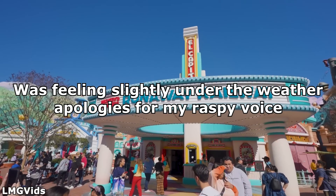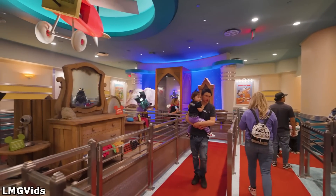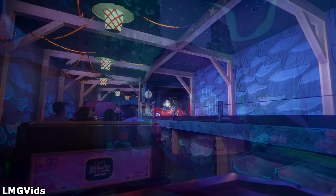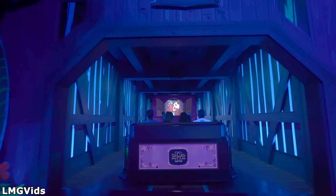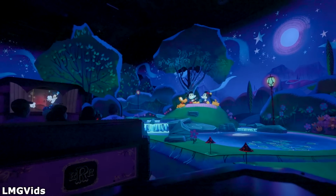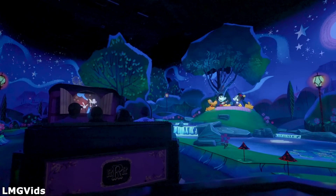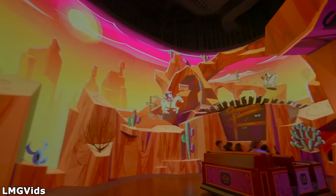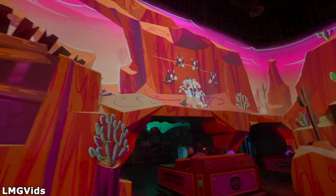Mickey and Minnie's Runaway Railway recently opened at Disneyland in California to rave reviews. The queue adds a lot more substance to the attraction, and Toontown finally has a dark ride that families of all ages can enjoy. While most Disney fans are quick to point out major differences between the Disneyland and Hollywood Studios versions, many seem to miss the multiple quality of life changes done to improve the overall rider experience. Even though many of these changes may be small, they have a big impact on improving the flow, immersiveness, and quality of the attraction at Disneyland.